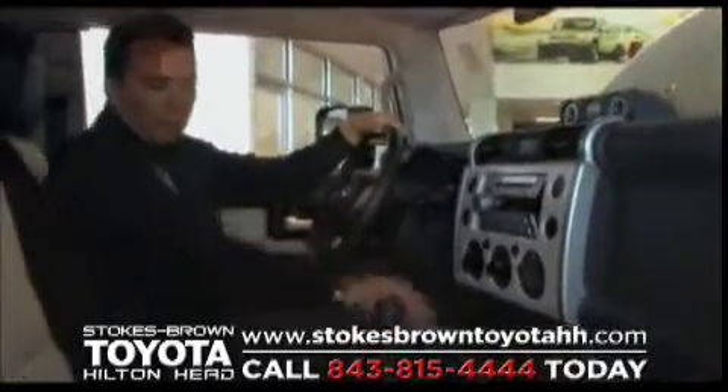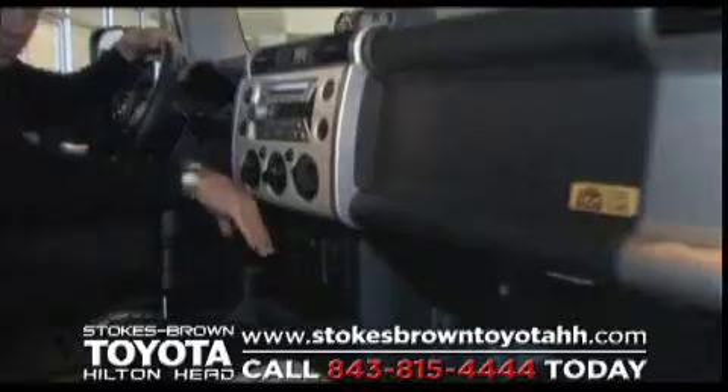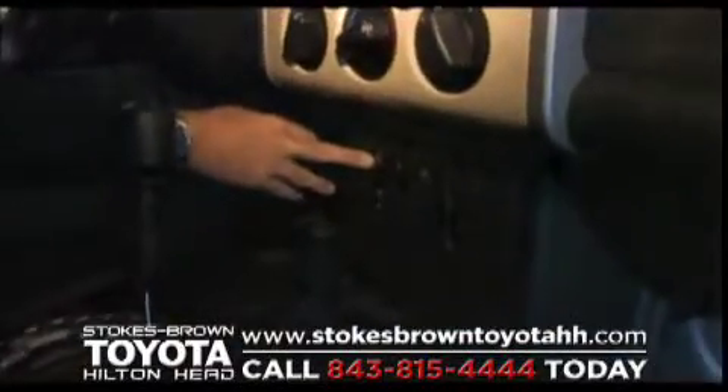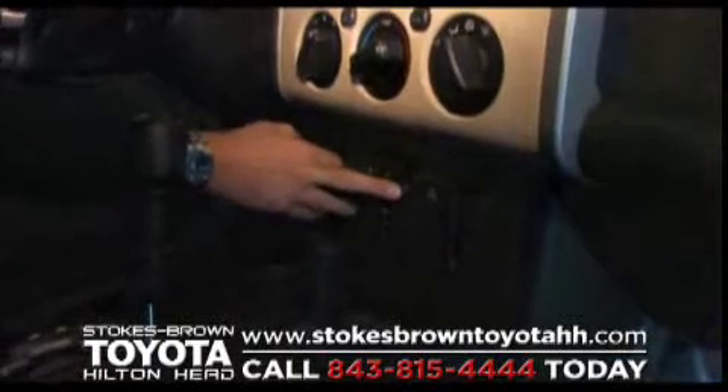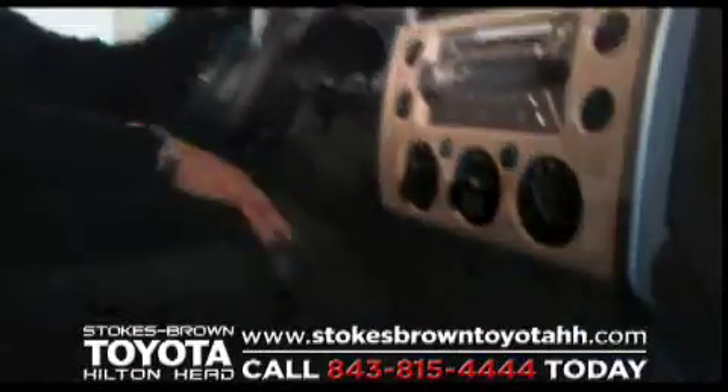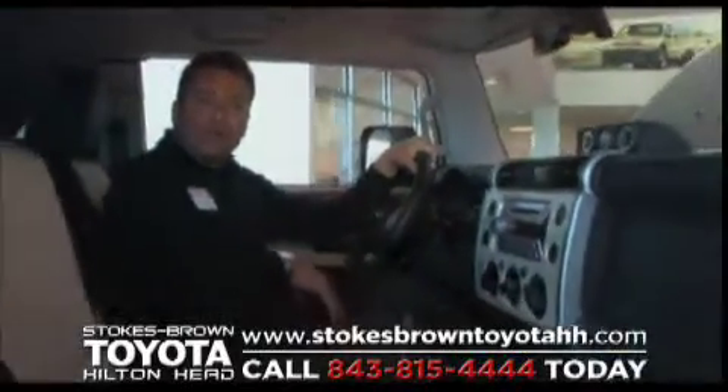You'll notice a litany of controls down here. We've got our auxiliary connection, our part-time four-wheel drive system, a locker on the back axle, and then our electronic locker on both the back and the front axle. So this truck is really ready to go wherever you want to drive it.